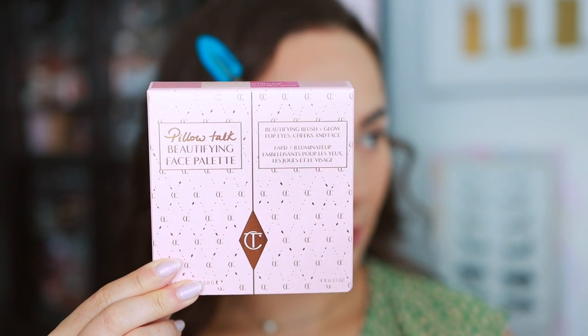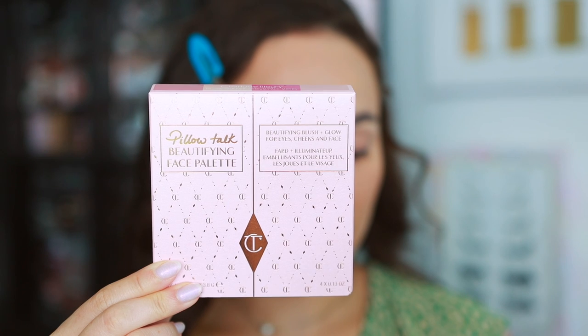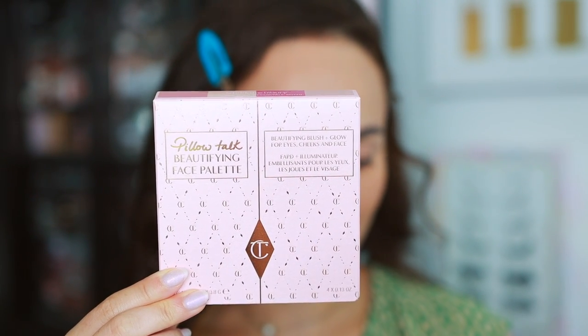These are new additions to the Pillow Talk line, based around the iconic pink Pillow Talk shade that Charlotte Tilbury has every product in the color of. These are supposed to give you a blushiness and glowiness, but you're also able to use them on the eyes as well. As of now, I'm unsure if these are limited edition — I can't see anything on the website that says that, but I think it's mostly TBD.